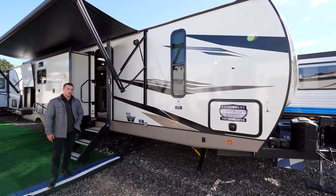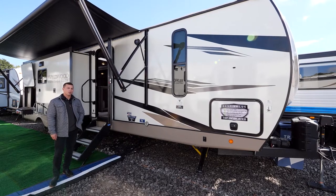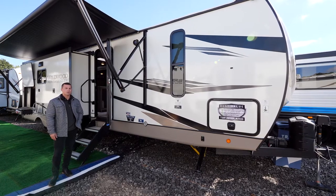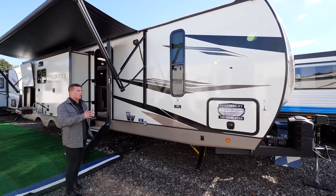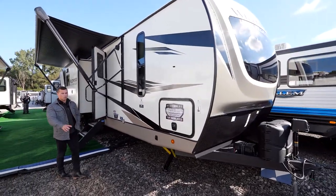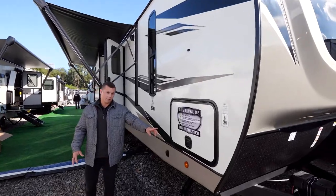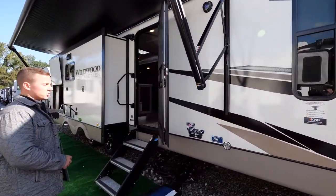Hey everyone, Christian Rodino here with Wildwood Heritage Glen. Today we're checking out the 273 RL, or rear living. This is going to be a full-profile travel trailer with awesome features like the three-quarter automotive grade front cap, power stab jacks, and extra large passage doors on both sides for pass-through storage with slam latches.